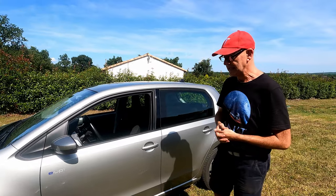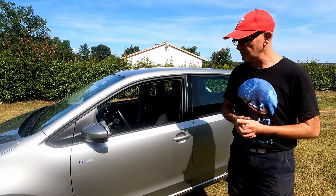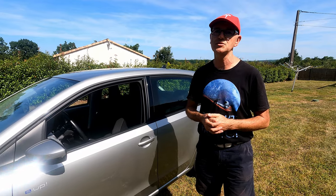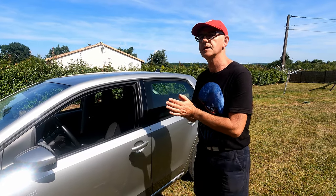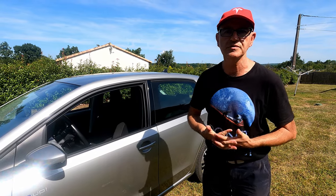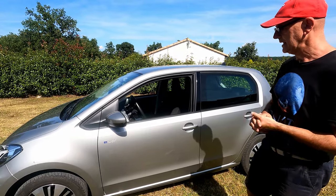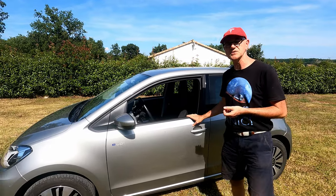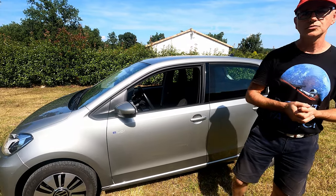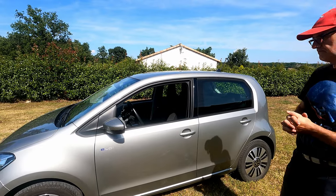On n'est pas loin du prix de la Dacia Spring au final. Je n'ai pas essayé la Spring, mais sur ce que j'en ai lu, je pense que la grosse différence se situe un peu au niveau de l'autonomie — elle a une meilleure autonomie que la Spring — et surtout au niveau des performances, de la vivacité, des accélérations, parce qu'elle a le double de chevaux d'une Spring. Et on commence à en trouver d'occasion, que ce soit chez Seat ou chez Volkswagen.